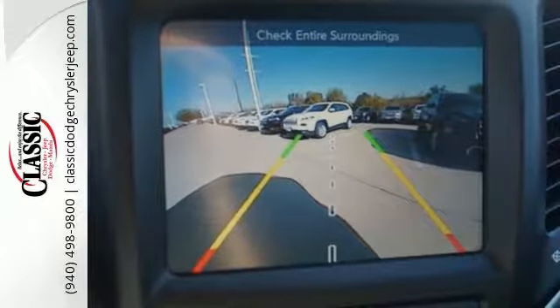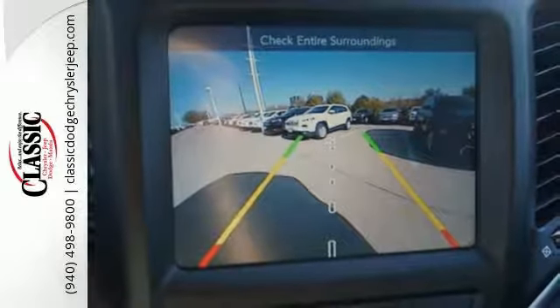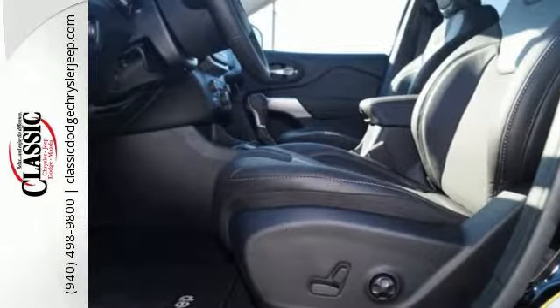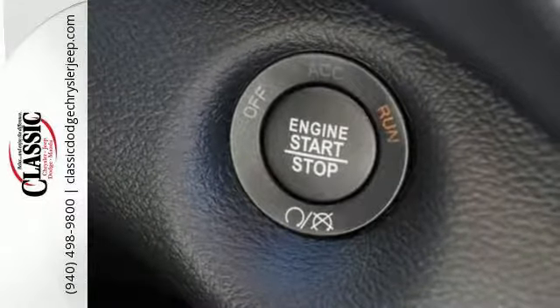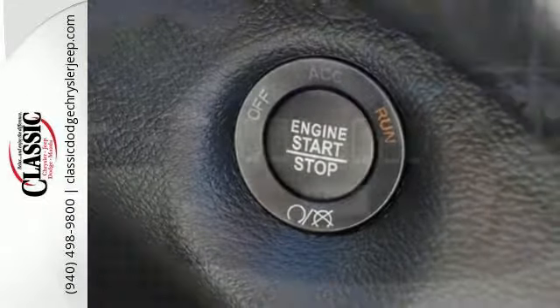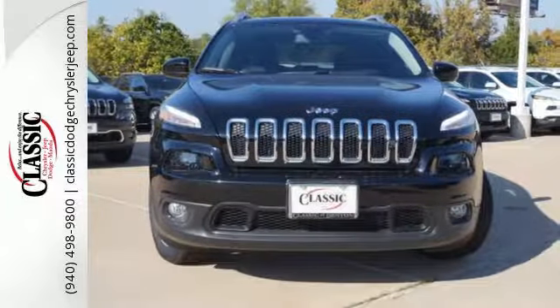The versatile interior is equipped with a touchscreen display, audio input jack, and integrated voice command with Bluetooth. Safety is ever-present with hill start assist and trailer sway damping. Discover the Jeep life when you come check out this Cherokee today.